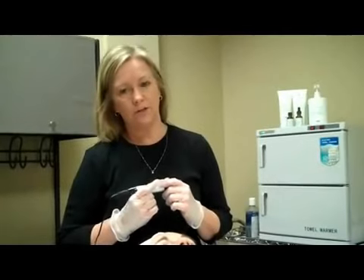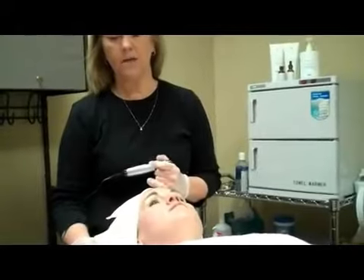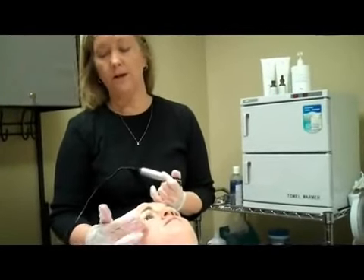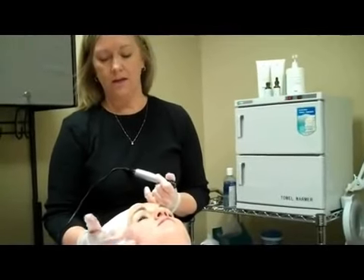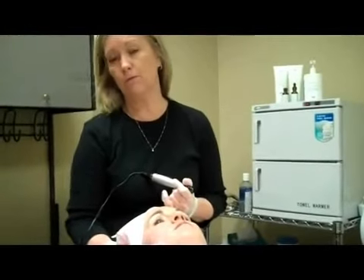When we do collagen induction therapy, that's what's going to minimize our fine lines and wrinkles and tighten our skin. One of the great things we can do with this pen as well is if any of our clients have acne scarring, it will build the collagen back into that area where there was acne scarring and smooth that skin out.